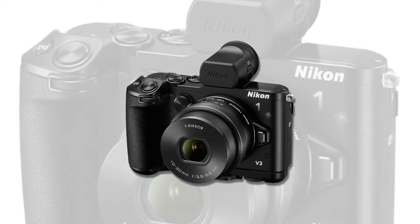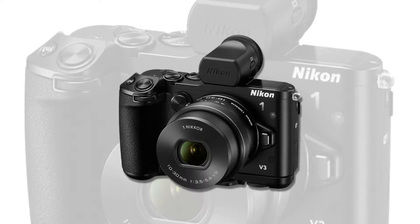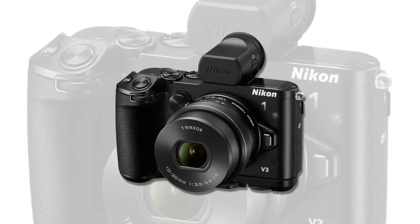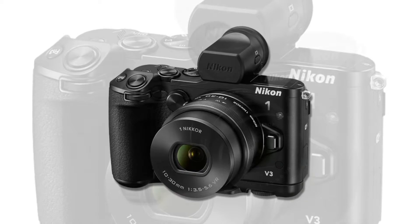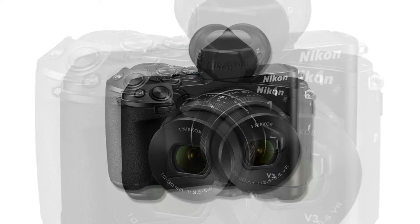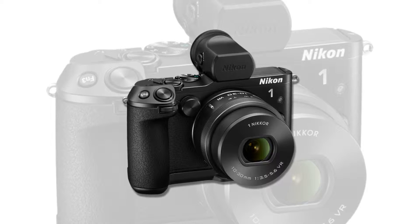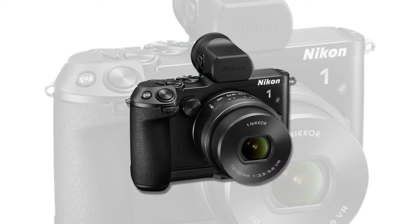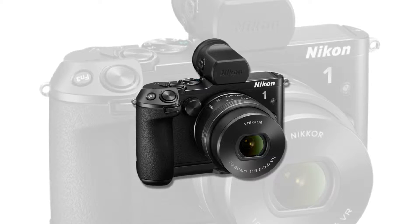Add an ultra-fast autofocus system, the convenience of built-in Wi-Fi for sharing photos and controlling the camera with a compatible smartphone or tablet, and compatibility with both Nikon 1 lenses and legendary Nikon F-mount DSLR lenses with the optional FT1 mount adapter, and the Nikon 1 V3 is a DSLR shooter's dream come true.